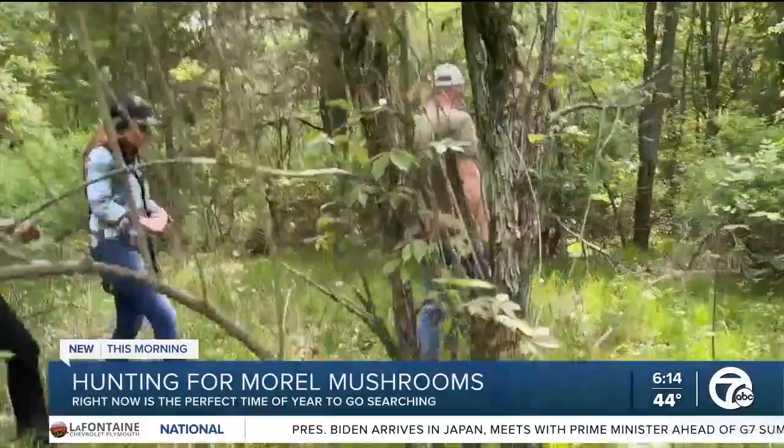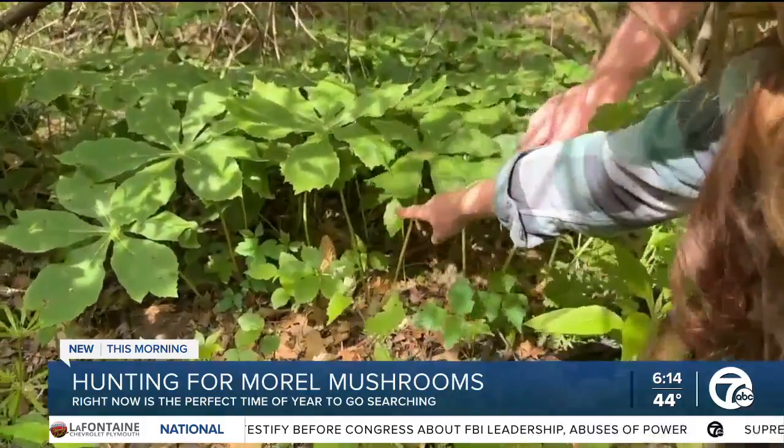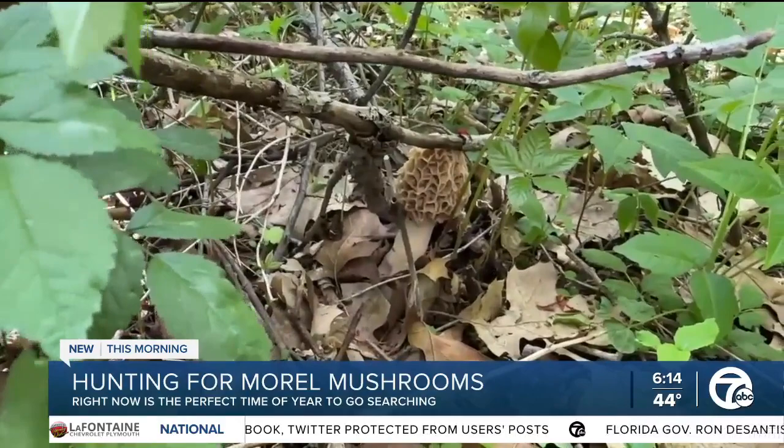She puts in 40 hours of morel hunting a week. Morel mushrooms, considered to be the king of fungi, typically only grows in the wild, so it needs to be hunted, not farmed, making the finds sublime. You see that big morel or big patch of morels, you're like — it takes your breath away a little bit, so I'm in it for that.